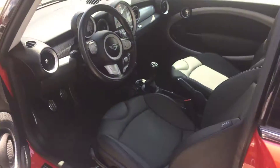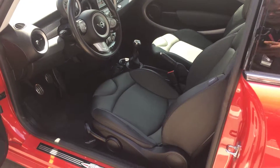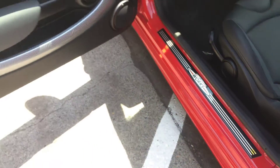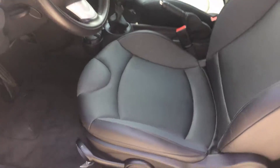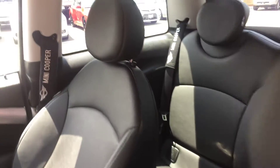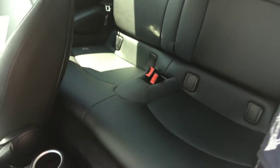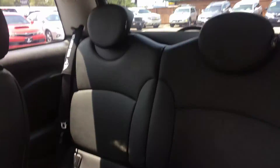Let's unlock this and get the condition of the inside — open this door up. As you can see, it is the John Cooper Works. The leather is in fantastic condition, just absolutely immaculate — no rips, tears, or stains. We'll do the passenger seat and then get the back here. As you can see, just really good condition.